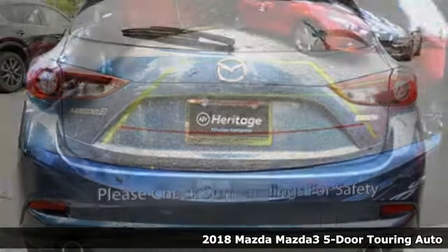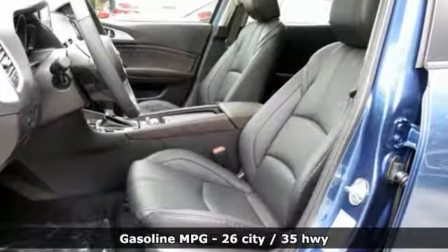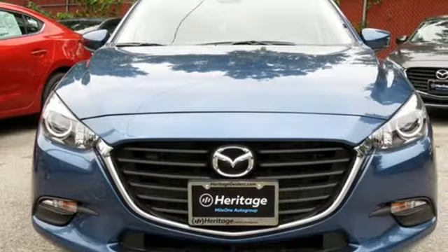It's well equipped with the features you need: streaming audio, doors and push button start proximity key, dual zone climate control, wireless phone connectivity, and front heated bucket seats.